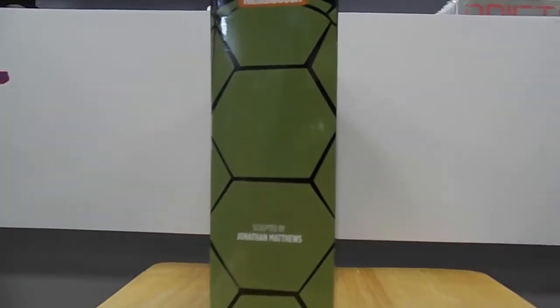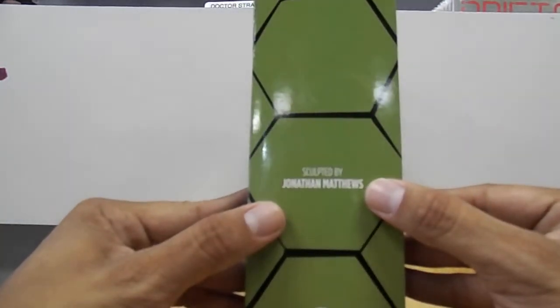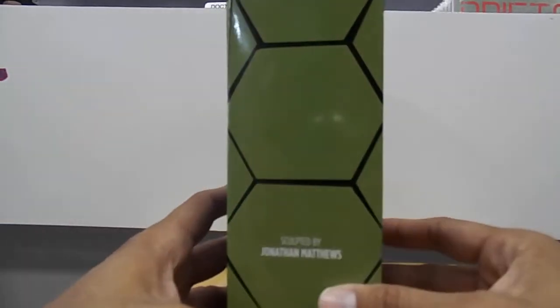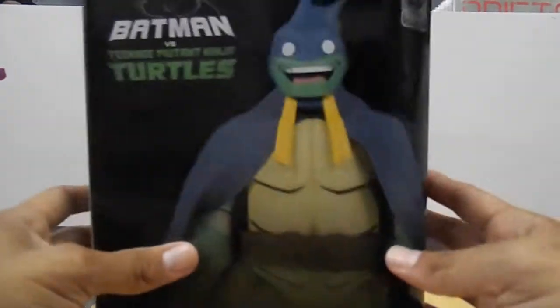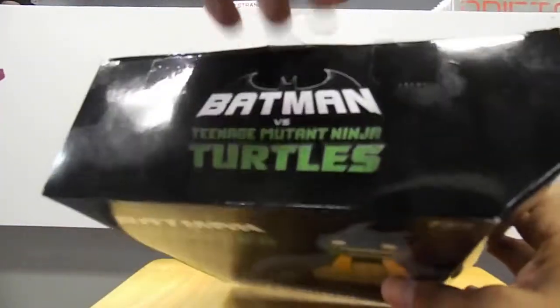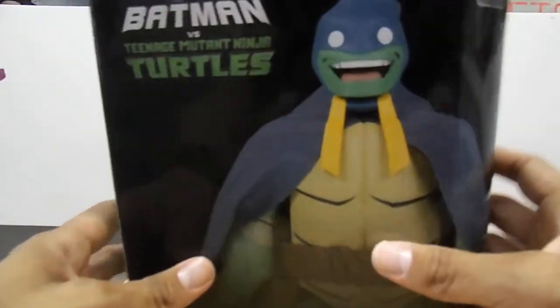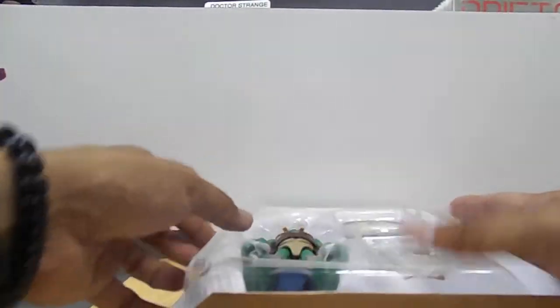So here's the packaging, there's a side of it right there. You guys can see it's sculpted by Jonathan Matthews, so Mr. Matthews, thank you sir very much. And here's the side — it just has like a turtle shell pattern, which is really cool. And then on this side it kind of curves. The packaging is kind of cool; the only thing is there's no window to open and show you the figure, so you have to take the figure out of the box. I already got it out of the box to speed up the video, so let me put the box away. We already looked at the box.